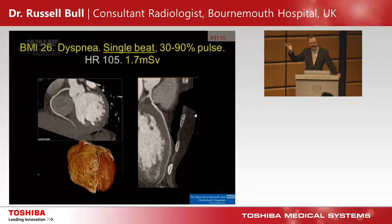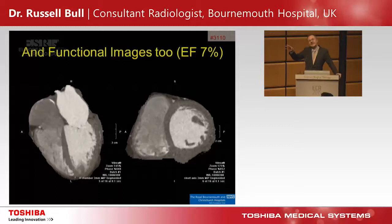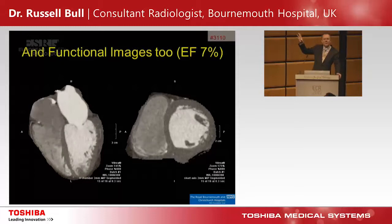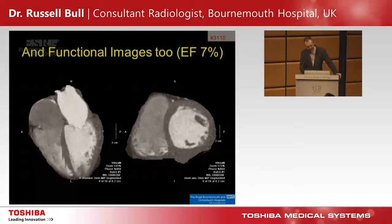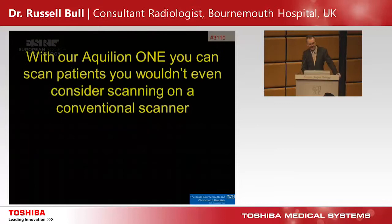With that rotation speed, even very high heart rates are much less of an issue. A patient with severe dyspnoea, single beat with the radiation pulse widened from 30 to 90%, giving both end-systolic and end-diastolic reconstructions. Heart rate was 105 at acquisition and it's still only 1.7 millisieverts, with a very nice coronary angiogram plus functional images — an ejection fraction of 7%, explaining the breathlessness. For atrial fibrillation we do one wide radiation pulse, one heartbeat, acquired at 81 beats per minute — a single-beat end-systolic reconstruction gives a very nice right coronary artery image. High heart rates and AF are no longer problems.